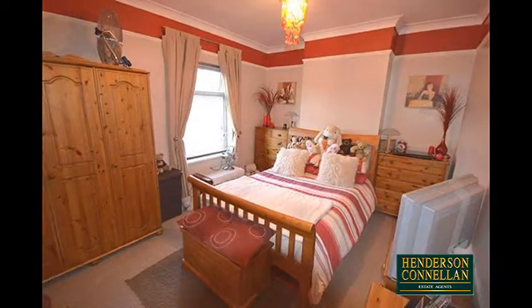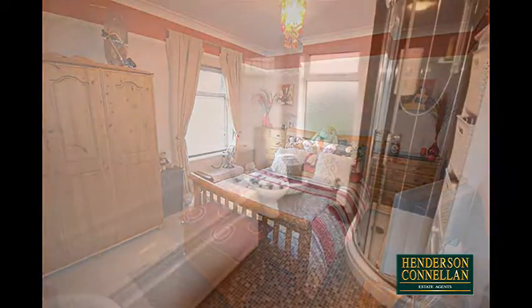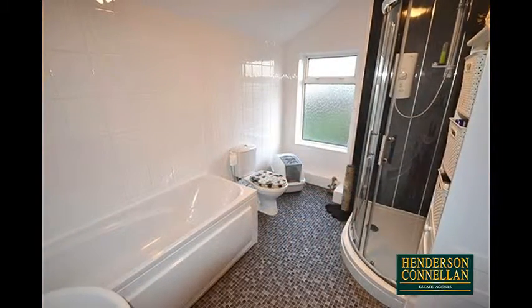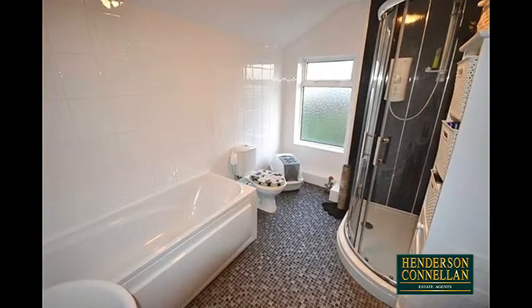Upstairs, there are two good-sized bedrooms, both doubles, served by the larger-than-average bathroom, fully tiled, with a modern four-piece suite that includes a corner shower cubicle. The house benefits from UPVC double-glazing throughout.